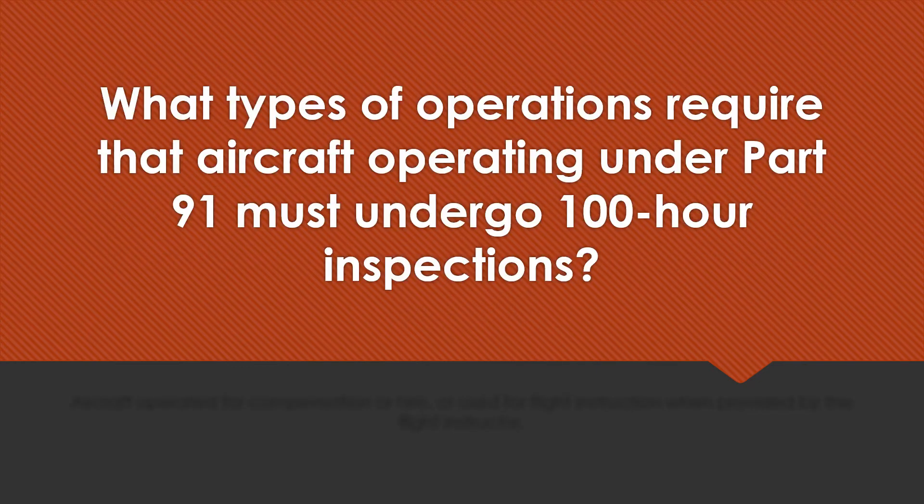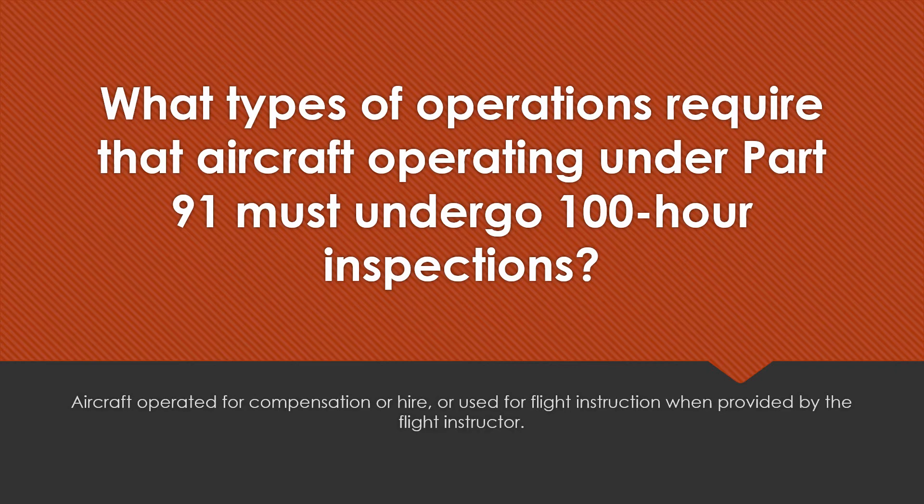What types of operations require that aircraft operating under Part 91 must undergo 100-hour inspections? Aircraft operated for compensation or hire, or used for flight instruction when provided by the flight instructor.